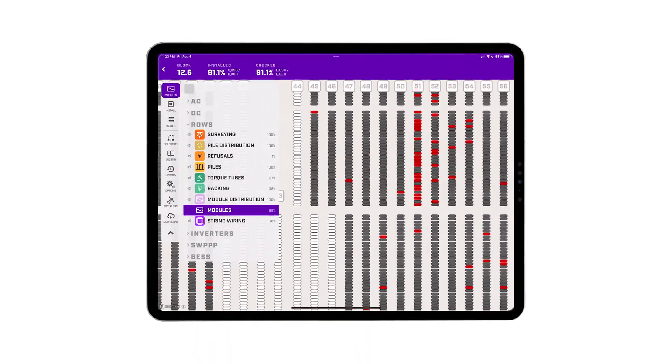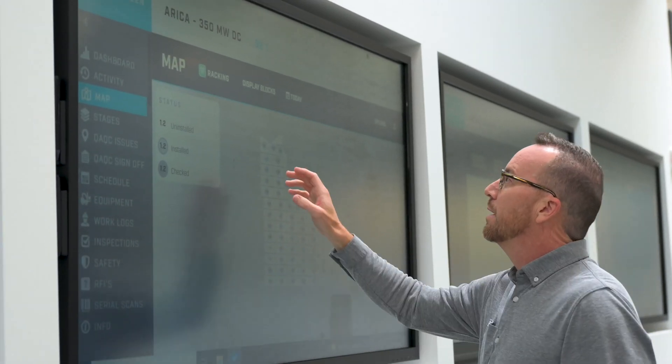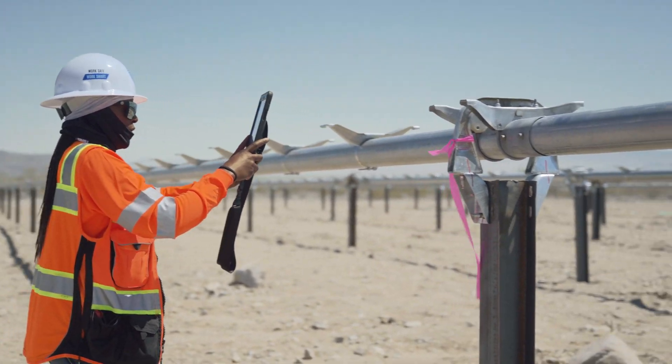Track open items, fixed issues, and rejected fixes. Photos from the field paint a clear picture of each QAQC matter.